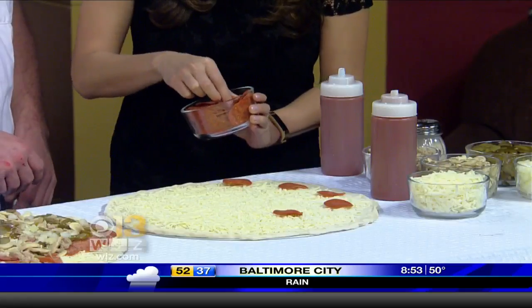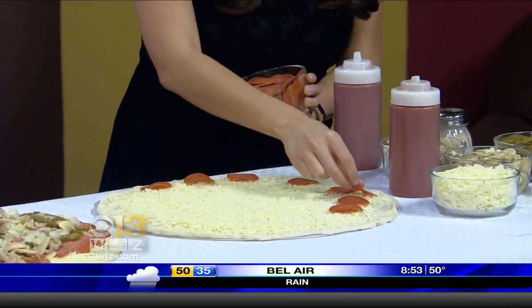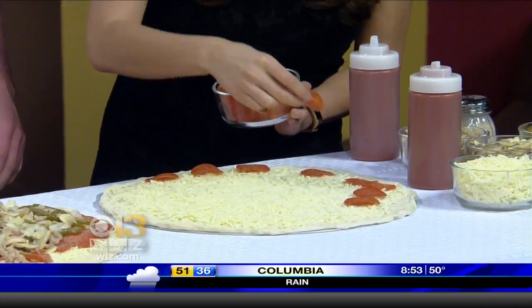Oh, this is like an art to it. She's artsy. This may take a while. Yeah, I don't know if you can make it on the big game, because you've got to be a little bit faster — a lot of pizzas coming out.